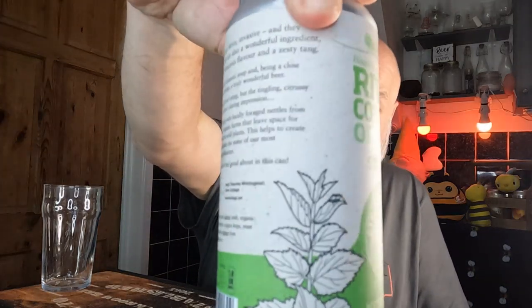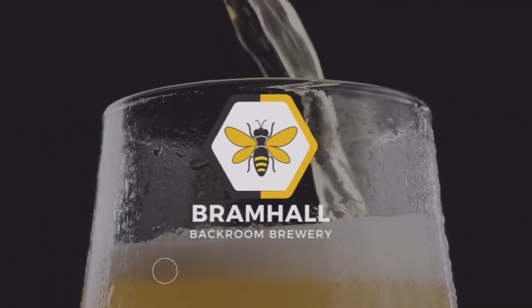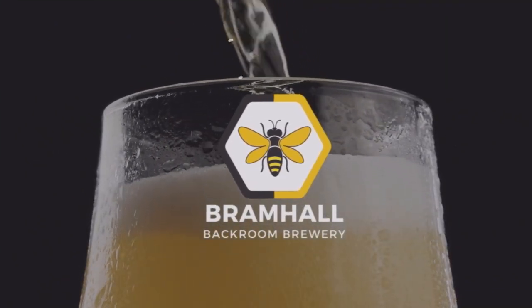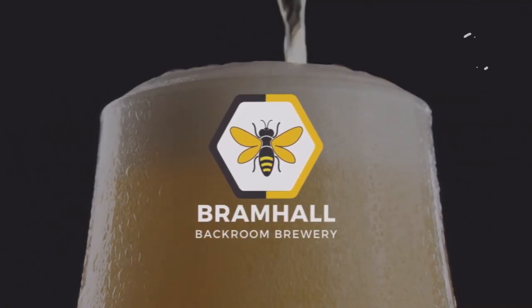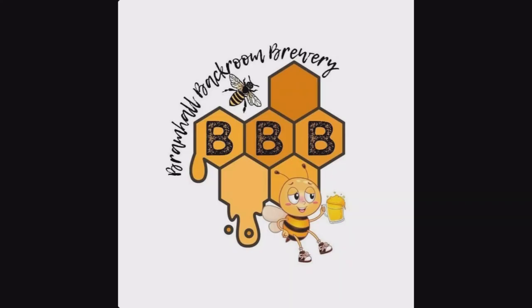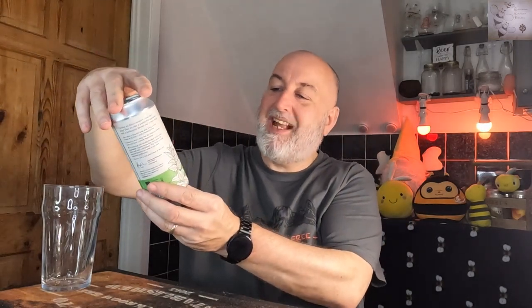Hello, welcome back to the channel. We're going to be having a Stroud beer. We've got one from Stroud Brewery and River Cottage — it's a collab and this is the Stinger. It's a nettle ale described as fresh, herbal and zesty, coming in at 4.2%.